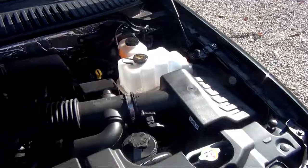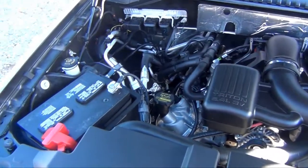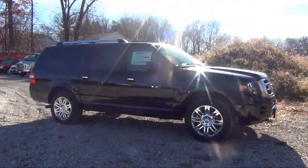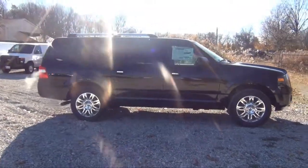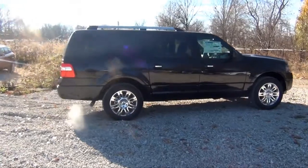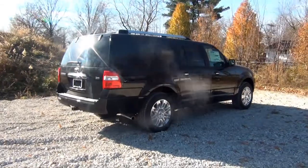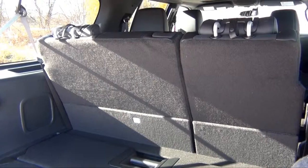The 310 horsepower being belted out by the 5.4 liter V8 engine combines with available 4WD to make the Expedition the only vehicle that you'll want to take out on the road. And with 8.7 inches of ground clearance, Ford has taken care of just about any obstacle that may be in your path.